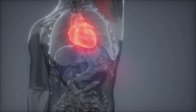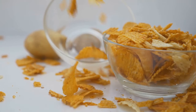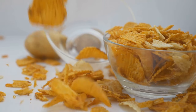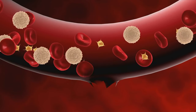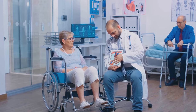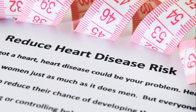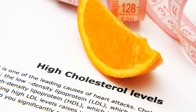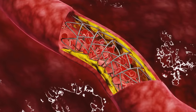Protecting the flow: lifestyle and medical interventions. We can take charge of our heart health — lifestyle modifications play a crucial role in maintaining healthy coronary circulation. A balanced diet low in saturated and trans fats can help prevent plaque buildup in the arteries. Regular exercise improves blood flow and strengthens the heart muscle. Avoiding smoking is crucial, as it damages blood vessels and restricts blood flow. When lifestyle changes aren't enough, medications like statins can lower cholesterol and reduce plaque formation, while procedures like angioplasty can open blocked arteries to restore blood flow.